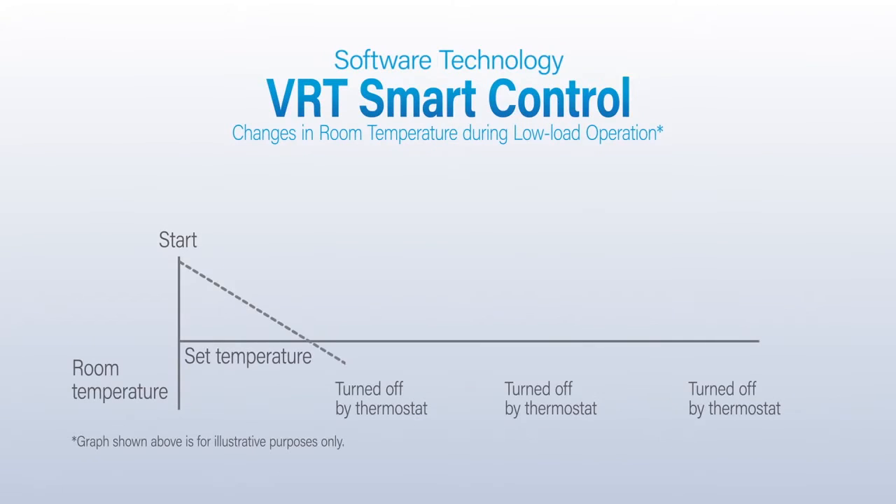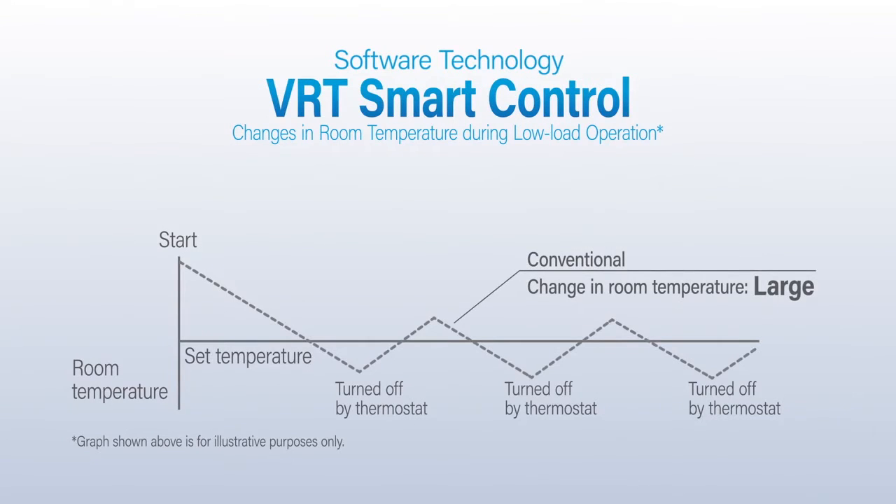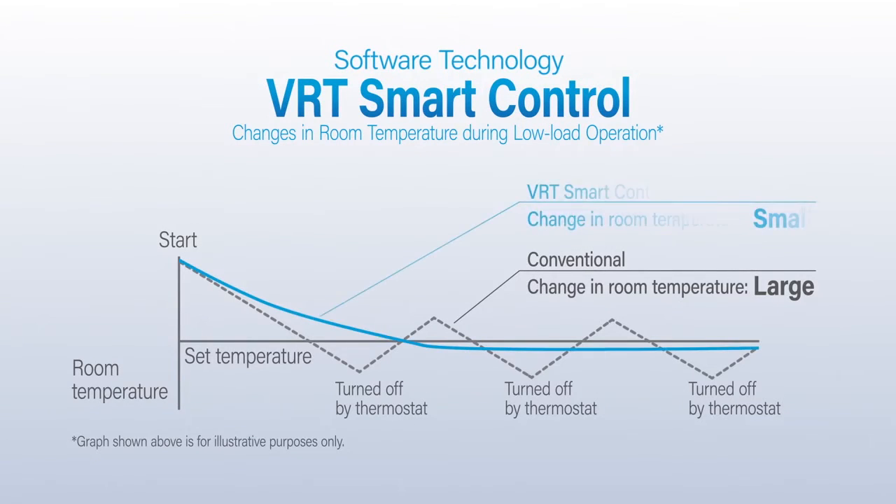VRT Smart Control is an innovative technology that optimally controls the refrigerant temperature and the airflow rate of the indoor units to maintain comfort and save energy.